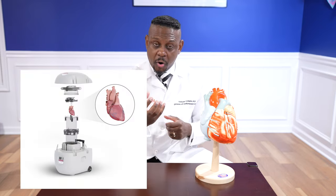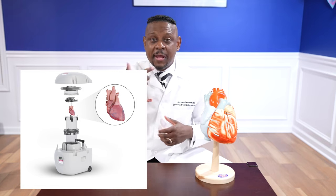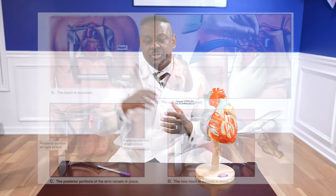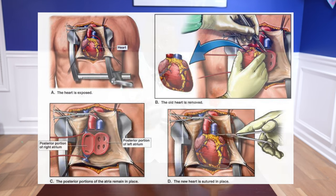There are different systems for preserving the organ — from a generic cooler with ice to more sophisticated systems where the heart is connected to a device that constantly maintains it at a certain temperature and provides preservation fluid continuously. Once again, I'll take the organ to my institution for implant. This has been a basic review of how I remove a heart for a heart transplant — procuring or harvesting it. If you have any questions or comments, please let me know. Thank you very much.